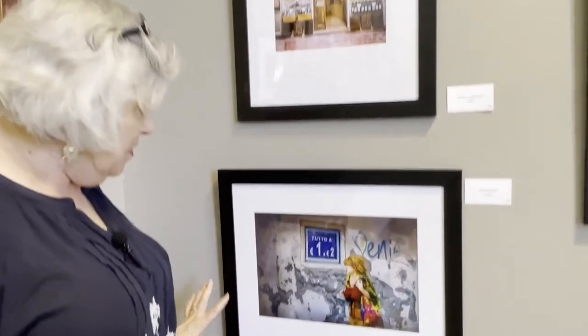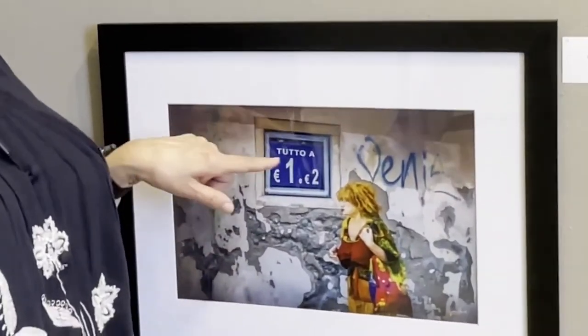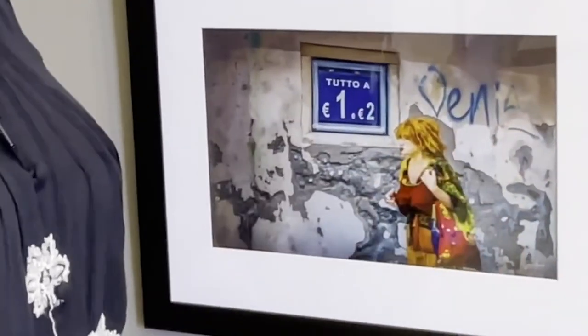I love this gal. Somebody said she got up that morning, got dressed, and said, I look good, and headed out. She's called the Venetian Shopper because we were in Venice — I was walking along behind Joe, I looked down a street and saw her steaming ahead, and I said, you've got to get her picture. And he did. The sign says everything is one or two euros, and this one says she's come — so she's coming to shop.